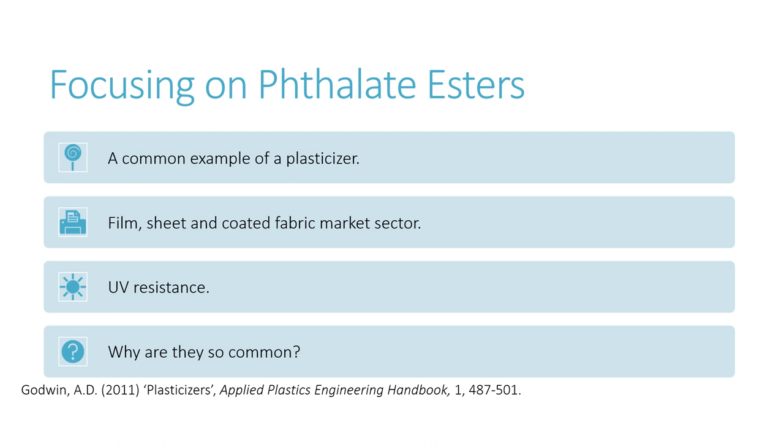Specific phthalate esters can also provide UV resistance, which is essential in products like tarpaulin mentioned earlier. Whilst phthalate esters are not the only plasticisers that could be used to give polymers these attributes, phthalates offer the best performance at the lowest cost, as well as being readily available on large scales.